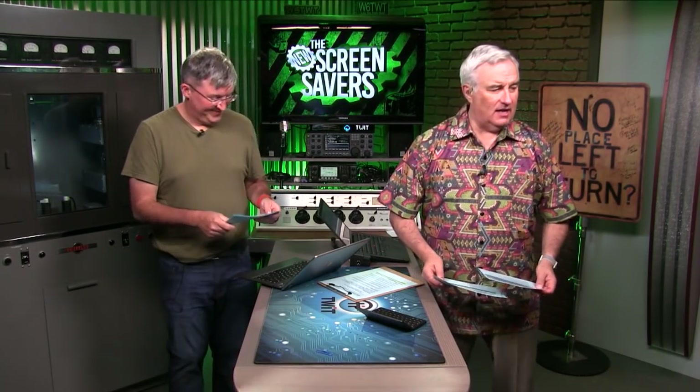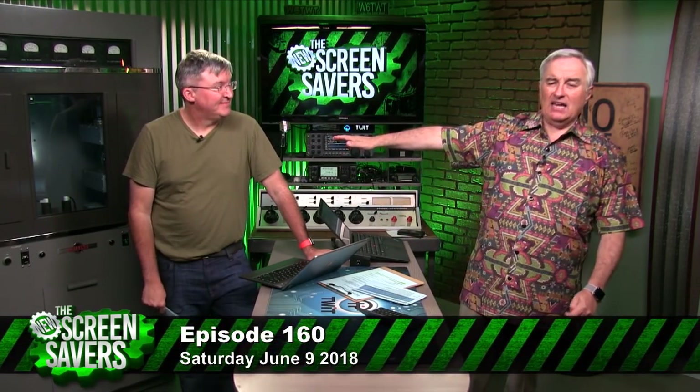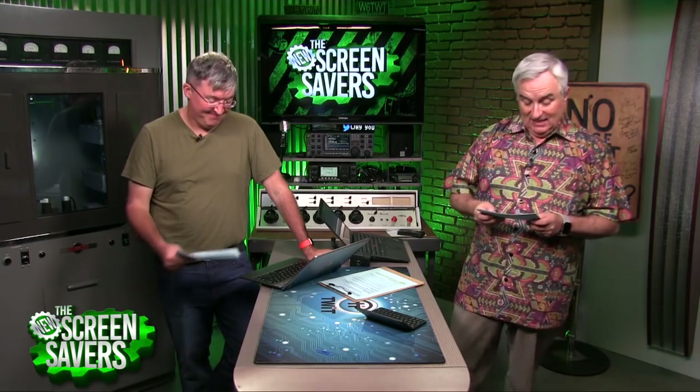Welcome to the New Screensavers episode 160, Saturday June 9th, 2018. I'm Leo Laporte and I'm Jason Snell from Six Colors — one of many Jasons who appears on the show. You have to be named Jason to be on the show.